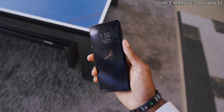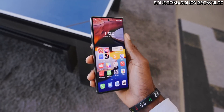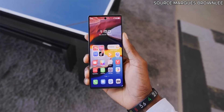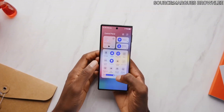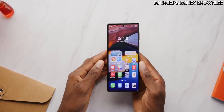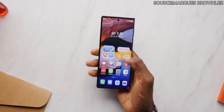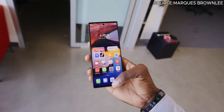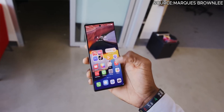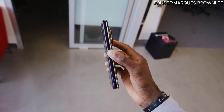Hey everyone, today we are taking a look at one of the boldest innovations in smartphone design — Huawei's new trifold phone. This device is turning heads with its unique three-part folding screen, and we'll see if it lives up to the hype. Let's dive in.